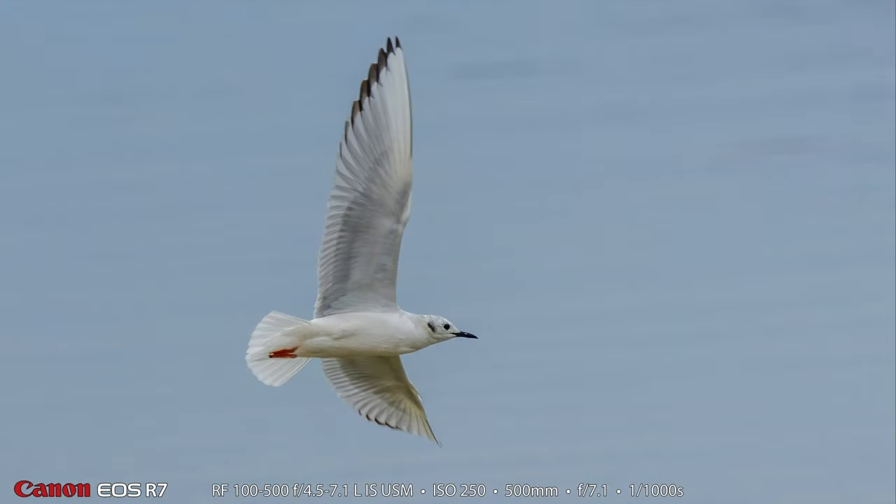I'm pretty sure this gull is a Bonaparte's gull, also in non-breeding plumage, but just beautiful. I happened to catch it with the sky reflecting off the water, so that made it beautiful as well. Some people pulled up and got out of the car and started fishing just right down from me, so that's going to mess up any chance of the seagulls or the loons coming closer to me.